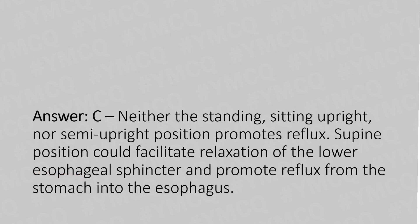Explanation: neither the standing, sitting upright, nor semi-upright position promotes reflux. The supine position could facilitate relaxation of the lower esophageal sphincter and promote reflux from the stomach into the esophagus.